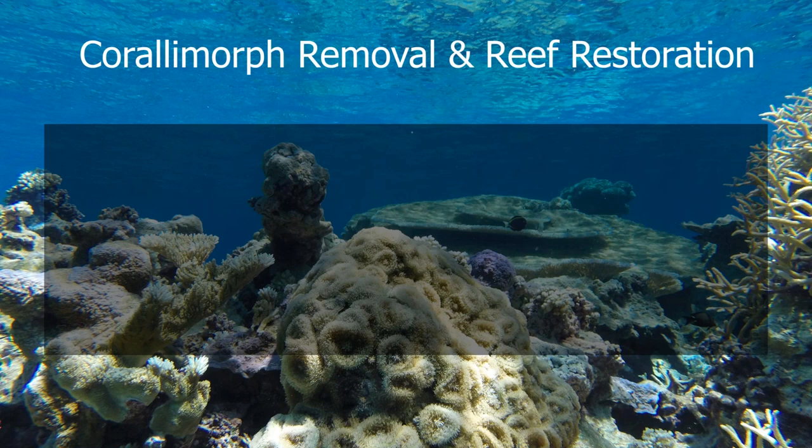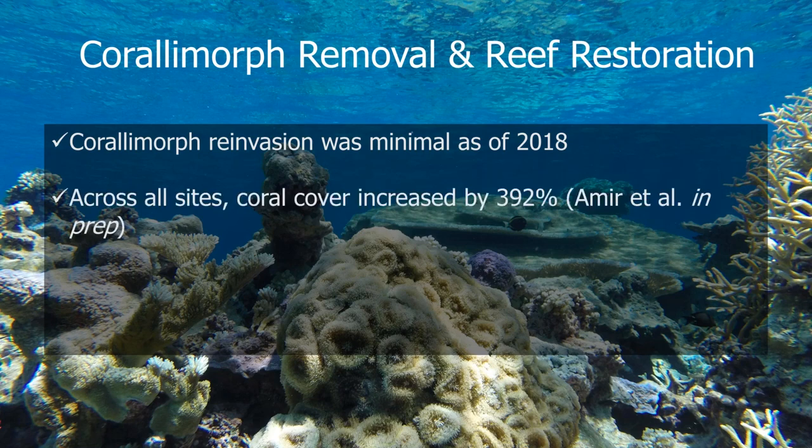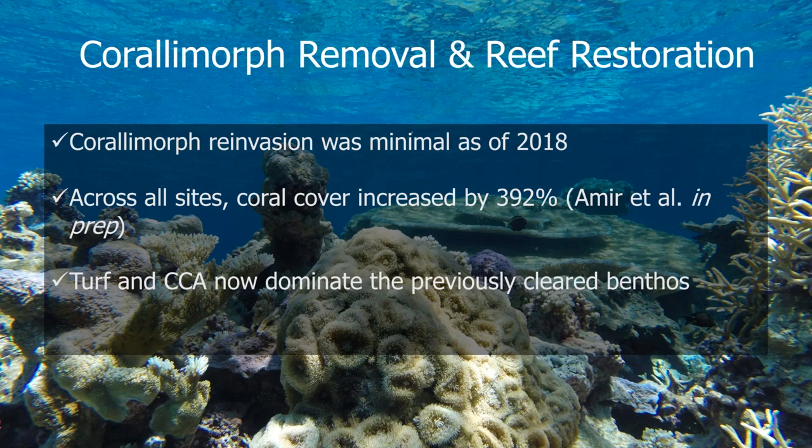To make a really long story short: we saw an almost complete decline in the coral morph cover in those plots, even in the ones where we didn't remove the coral morph — most of those have less than 2% coral morph cover as of 2018. We saw an increase in coral cover of over 392% across all of those clearing plots. We saw that turf and CCA came in and primarily dominated on all of that cleared benthic substrate rather than the coral morph just reinvading from the edges. And we found that aggregations of coral, rather than random distribution, were the most successful — the highest rates of survival and growth. This is all coming out in a paper being released shortly.